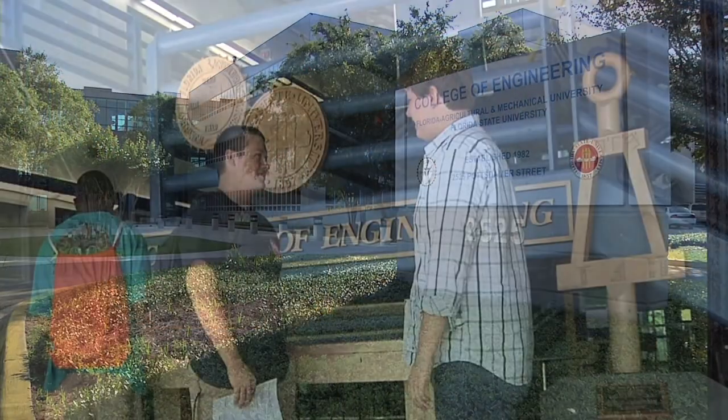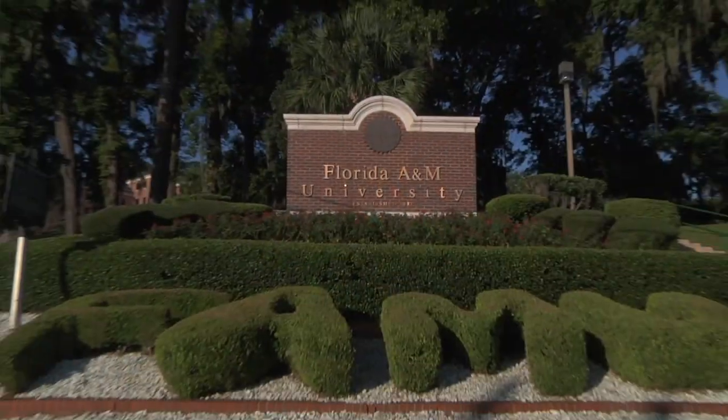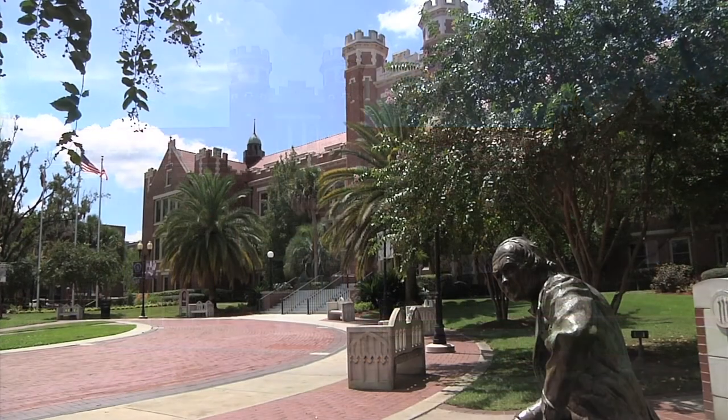Our graduate students are being prepared for jobs in industry, jobs in research, and some of them are being prepared for academia. We try to tailor our projects so that the graduate student gets what he or she needs for their career. As we mentioned before, the College of Engineering is a joint institution of Tallahassee's two major research universities, Florida A&M and Florida State Universities. If you'd like to learn more about our research programs or graduate programs, please feel free to visit our website or contact us directly. The FAMU-FSU College of Engineering is turning dreams into reality. Come join us.